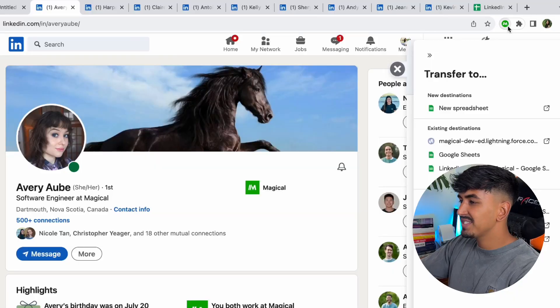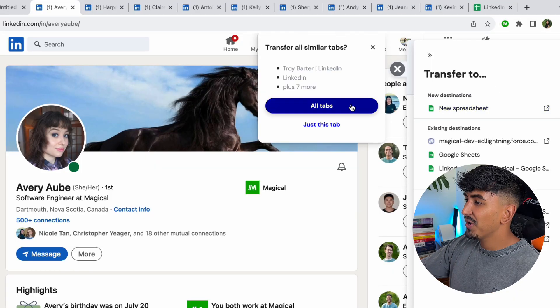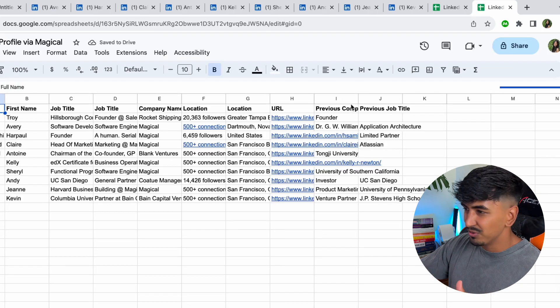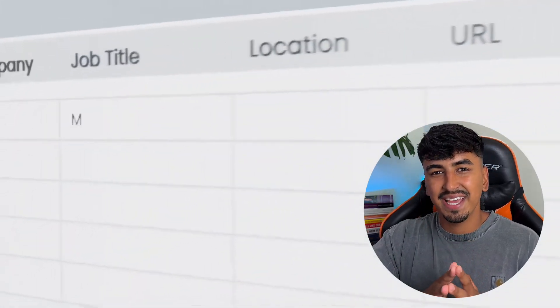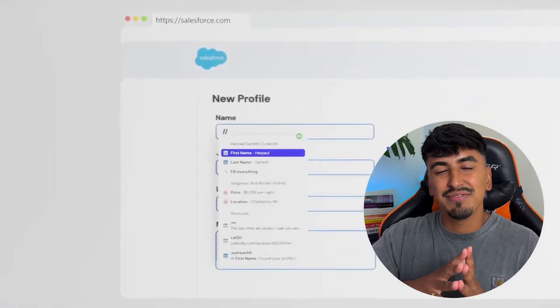Are you ready to experience the magic of autofilling? With multiple LinkedIn profile tabs open, click on the Magical extension in the browser toolbar and hit transfer to bring over the data and autofill your Google Sheets. With Magical you can say goodbye to the tedious task of manually transferring data into a form field and say hello to a more efficient and productive you.